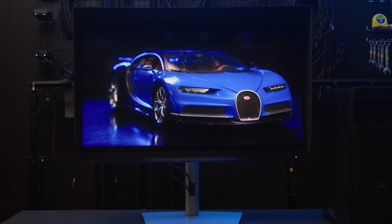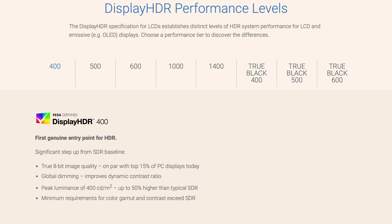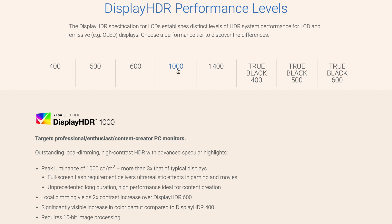Dell's UltraSharp Premiere Color 31.5-inch is not a new monitor — it's been out for a few years now, but unlike its more affordable prosumer counterparts, it has not been replaced by newer models that feature incremental improvements. That's because this monitor is a tool designed to meet industry standards and caters to professionals who need to use it.